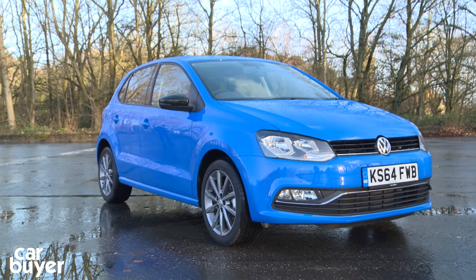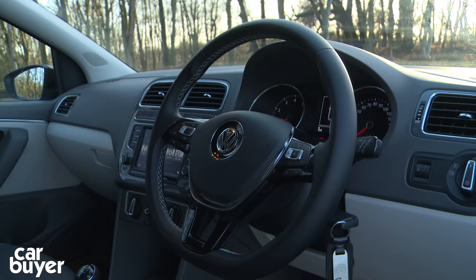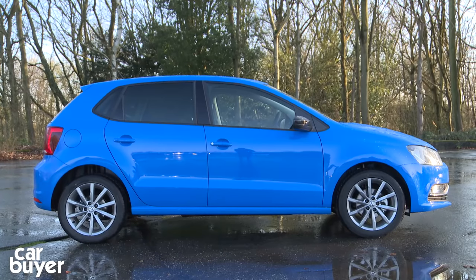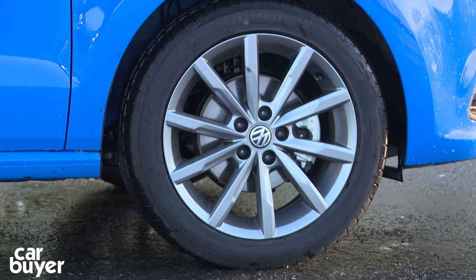OK, so that's our countdown almost complete. But which car is at number one? Well, I can reveal that the CarBuyer best small car is the Volkswagen Polo. Now the Polo has always been a great all-rounder — it's just that little bit posher than its main rivals, and some recent updates have enabled it to take the top spot in this countdown.